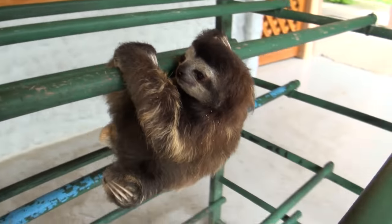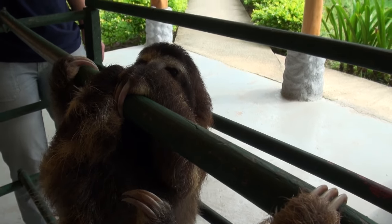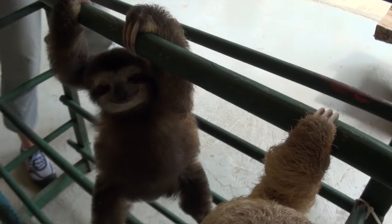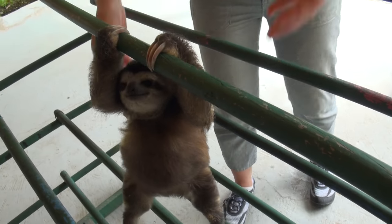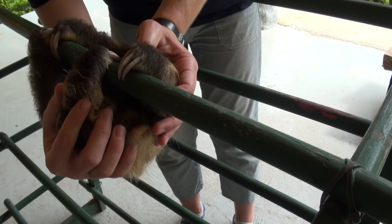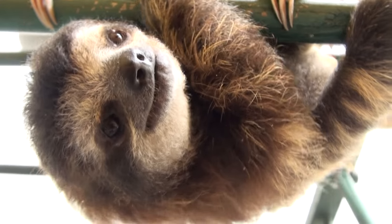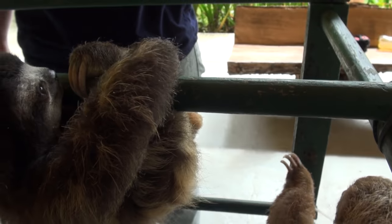But she hasn't grown very much. I'm trying to think how many grams she is now — I think she's back to just two hundred grams or something maybe. Oh, don't want to fall. There you go. She's gonna grab your microphone — she's like, that'll be an easy way.